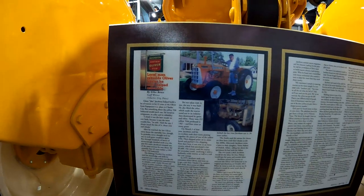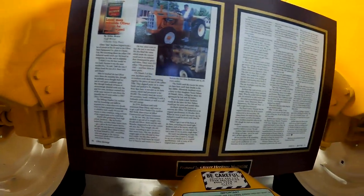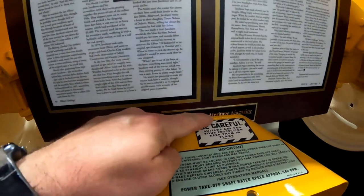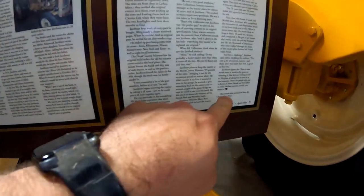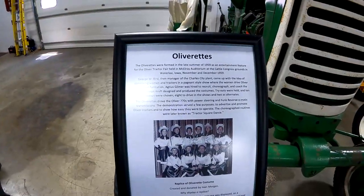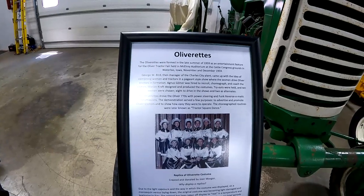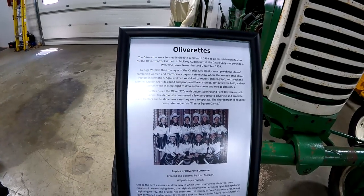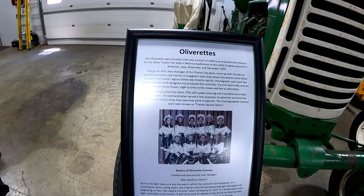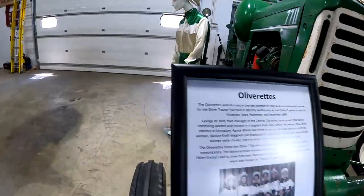This is 'Local man rebuilds Oliver tractor he once helped assemble,' featured in Oliver Heritage magazine, reprinted with permission from the Charles City Press. The Oliverettes were formed in late summer of '59 as an entertainment feature for the Oliver Tractor Fair, held in McElroy Auditorium at the Cattle Congress grounds in Waterloo, Iowa, in November or December of '59. Here's a replica of the Oliverette costume.